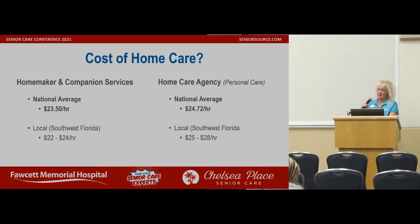Cost of care: homemaker and companion services — the national average is $23.50, and locally it's $22 to $24 an hour. A regular home care agency — that's your personal care — averages $24.72 an hour, and locally they're $25 to $28 an hour. Sometimes they all have specials, so it doesn't hurt to ask.